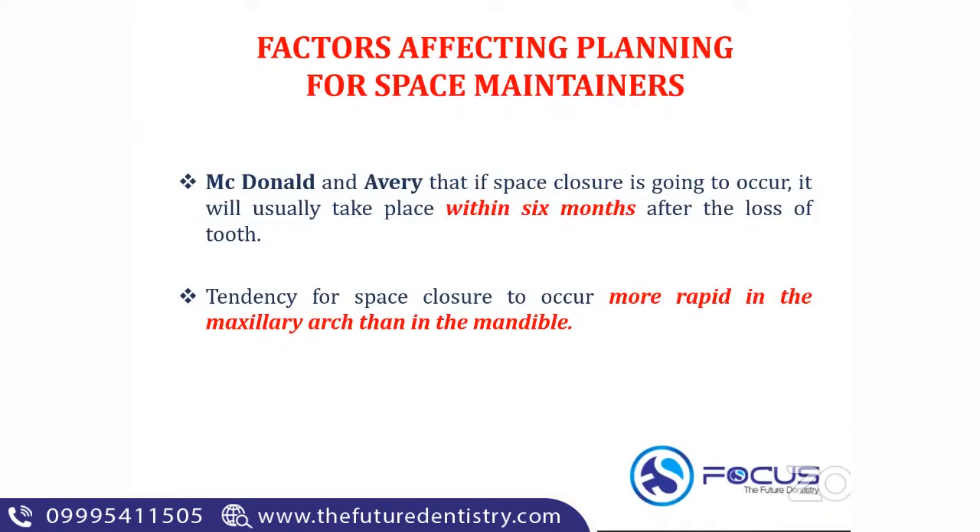Space closure is more rapid in the maxillary arch compared to the mandibular arch — an important MCQ point for true/false questions. Keep in mind: if space closure is going to occur, the maximum space closure will occur within the first six months after the loss of the tooth. The tendency for space closure is more rapid in the maxilla compared to the mandibular arch.